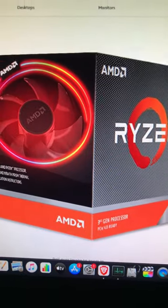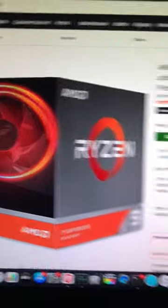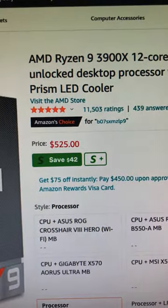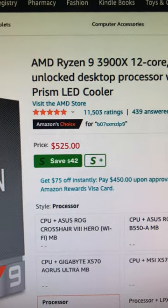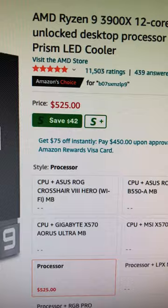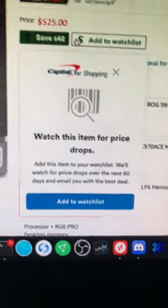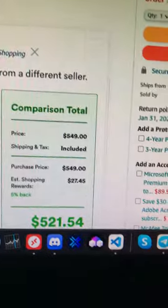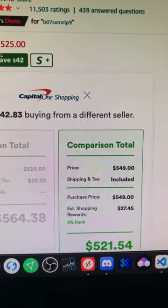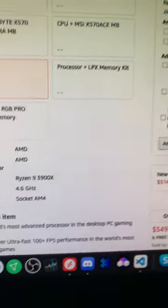It looks like the prices are going down on the Ryzen 9 3900X. This puppy was up to $559, $579, and down to $549, now at $525 — you can save $42. If you go to my Capital One widget extension, it's right there; that's on rewards and stuff. That's a good plugin to get.